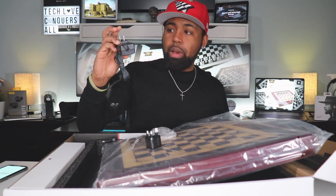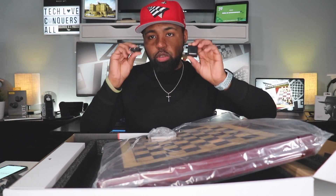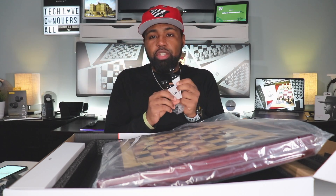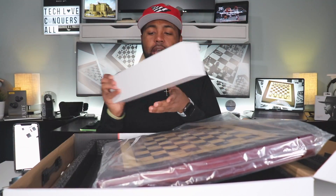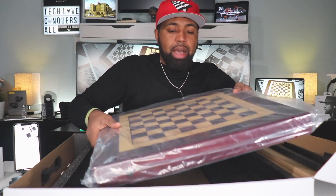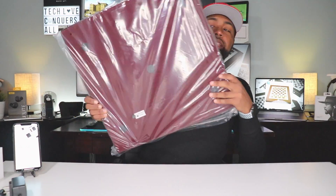You do get your power cable, and I guess depending on where you are in the world, you get different adapters. You also get a stand for your phone — you set that up like this, so you can see it's sitting on a stand. And then you also have your chess pieces. Let me go ahead and get this box out of the way and set this board up so we can see exactly how this thing works.